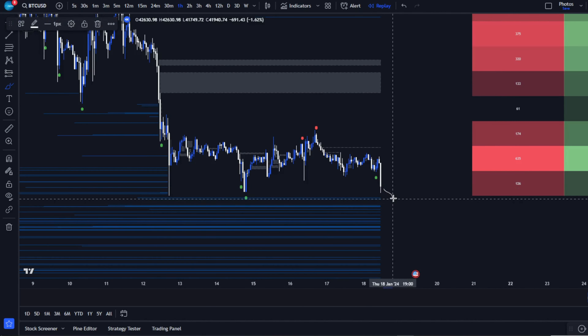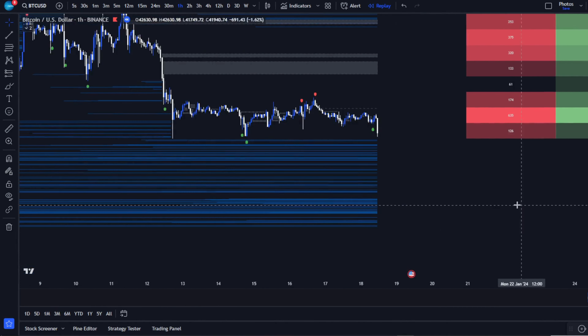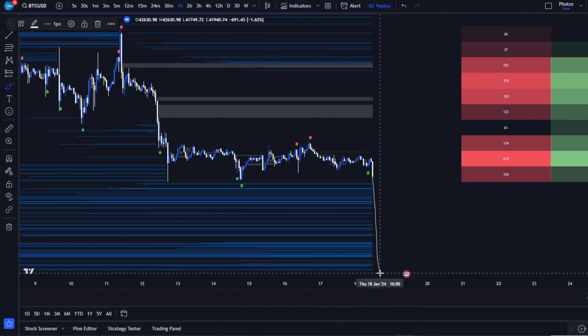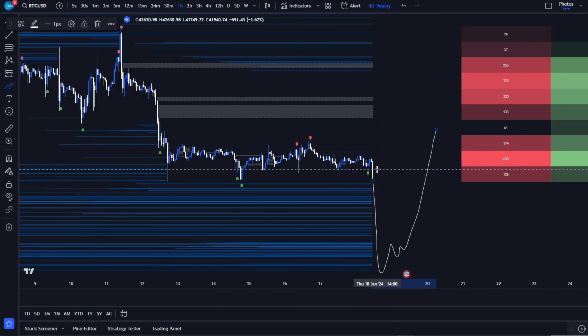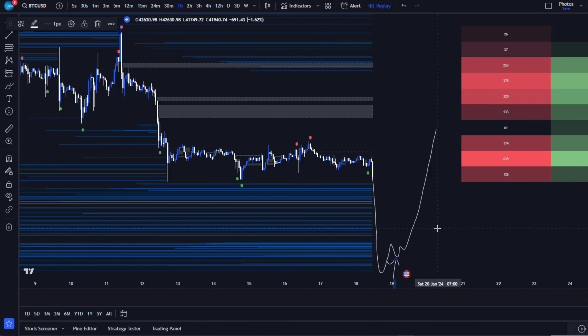The indicator hints that a downward move might activate these liquidations, setting a trap for unsuspecting traders. For those planning a trade, watch for a dip below these liquidation levels, then look for a recovery signal from AI Signals. This could be your green light for a smart long position.